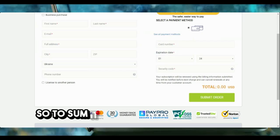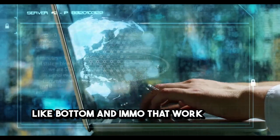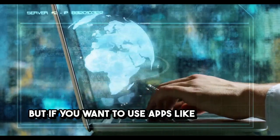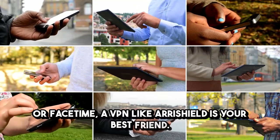So, to sum it up, in Saudi Arabia you have apps like Botim and Imo that work without any extra steps. But if you want to use apps like WhatsApp, Skype, or FaceTime, a VPN like Airashield is your best friend.